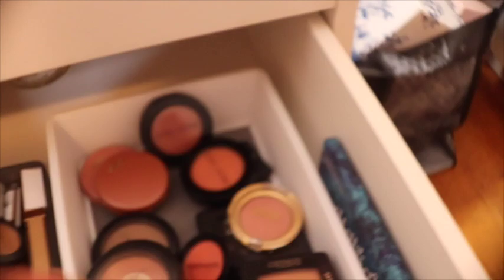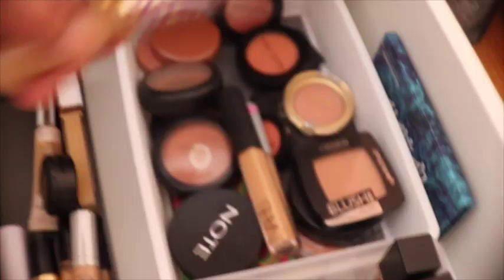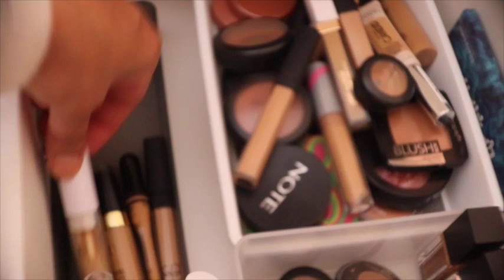Then here we go to my concealers. The first one is Bendy Avocado, then the Tarte Shape Tape — I have two shades. Revlon, Candid. I have Flower Beauty Light Illusion. Wet n Wild — which I don't really use. Urban Decay — this is a color corrector which I love. This one from MAC Studio Finish concealer actually has SPF. The Color Pop concealer is a little dry so I don't use it much. This one's from Milani Conceal and Perfect. The L.A. Girl Pro Concealer which I love. And then the NARS Radiant Concealer.